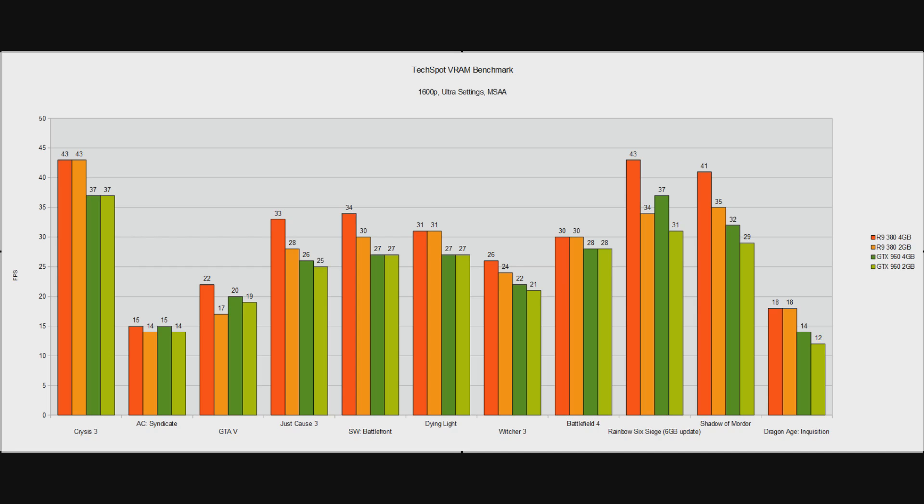But it is very small in most cases. What really matters here is that the vast majority of these games are simply not playable. If you're seeing an average of 30fps in Battlefield 4, that's an average — it's going to be 20fps quite a lot. Figures like 15, 22, 26, 18fps are completely unplayable. Only Crysis 3, Rainbow Six Siege with the 6GB update, and Shadow of Mordor on the 4GB R9 380 are playable at around 40fps average. So if you're buying these cards for future-proofing, only the 4GB R9 380 would make sense, and only in a very few games.